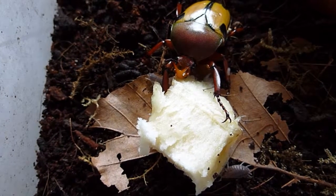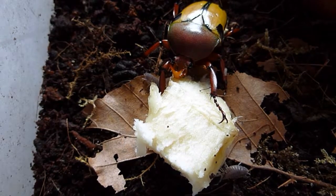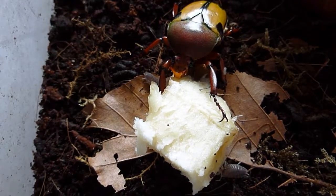Although it's not moving around very much, this is one of our newly hatched African flower beetles, having a bit of a nosh on some banana.